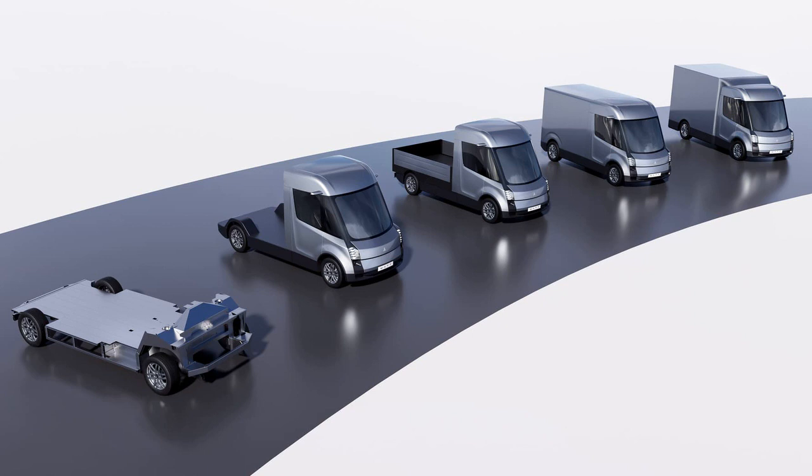Moreover, there's an option for a full standing height headroom, walk-through cabin, ideal for urban delivery drivers. Neil Yates, founder and CEO of Watt, expressed his delight in revealing the ECV-1 platform, emphasizing the company's unique approach to addressing industry challenges and enabling the transition to cost-effective electric light commercial vehicles tailored to specific needs.